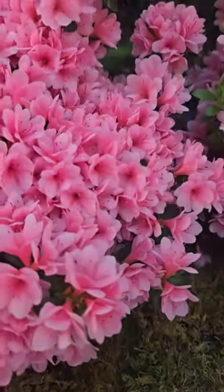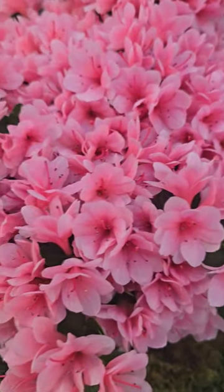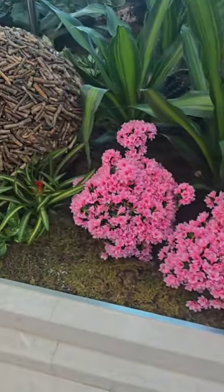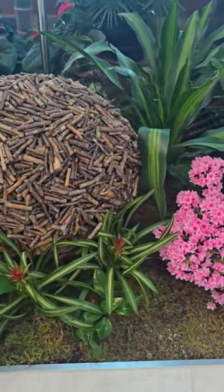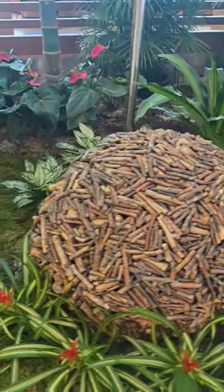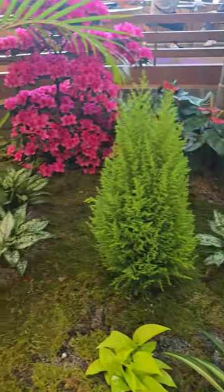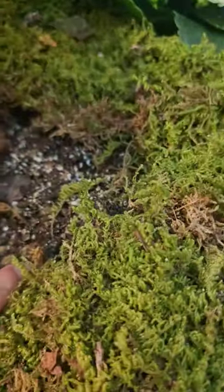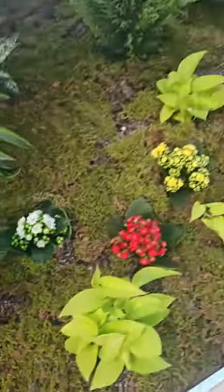Look at this beautiful dainty azalea, so pretty. They're all real — my husband says they're fake, but I can tell you they're real. The texture is real underneath, and here's the soil. They're all real.